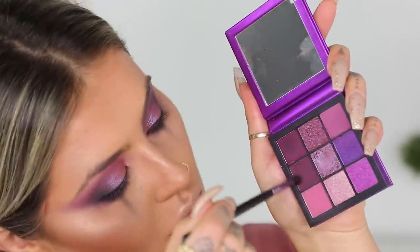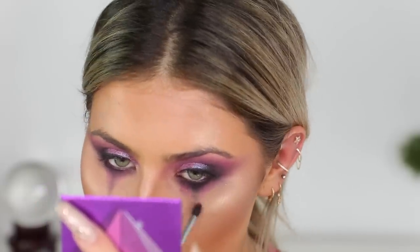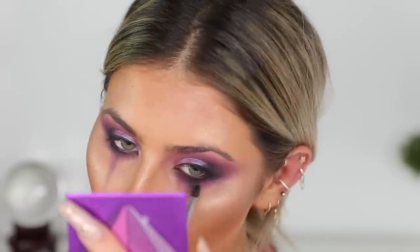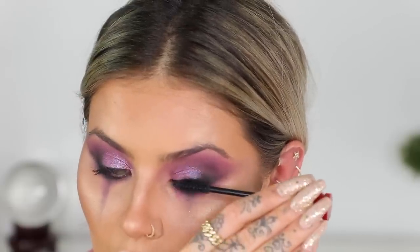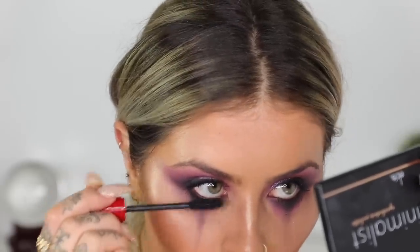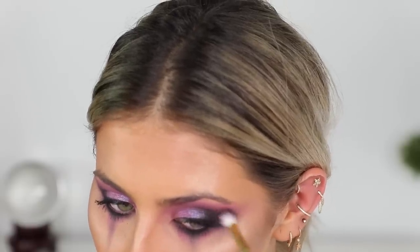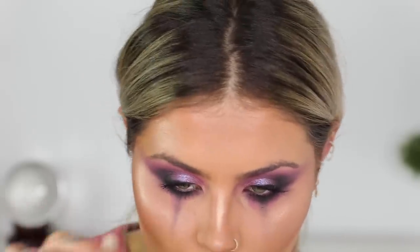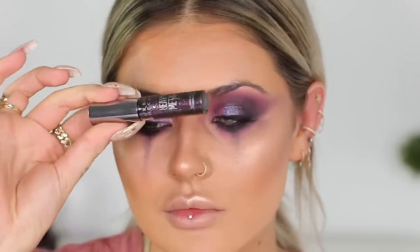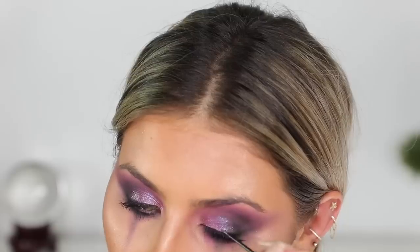Then I decided to go in with the purple tones underneath the eye just to tie the top to the bottom. For mascara I'm going to be using my NARS Climax mascara — just a really nice thick coat on top and bottom lashes. I decided to add a little bit more black above the eye just to make things a bit more intense. Then I went in with the Urban Decay Heavy Metal Liner in Sticks and Stones just on the lid, and then I also carried that underneath the eye a little bit later.